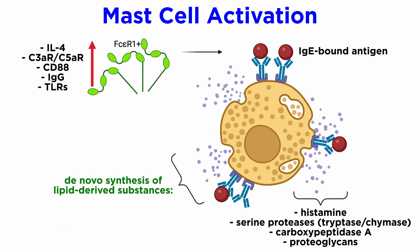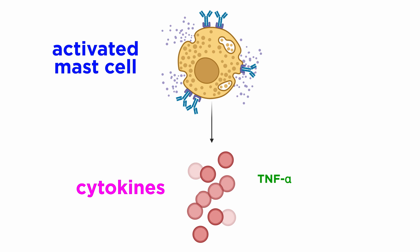Activation of mast cells not only results in the release of preformed granule-associated mediators, but it can also initiate the de novo synthesis of lipid-derived substances such as leukotrienes. Another example is the major cyclooxygenase-derived product PGD2, which is a potent bronchoconstrictor. Furthermore, TNF-alpha is a major cytokine that is stored and released by mast cells. Other cytokines produced by mast cells include IL-3, GM-CSF, IL-5, which are critical for eosinophil development and survival, as well as IL-6, IL-10, and IL-13.